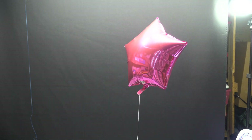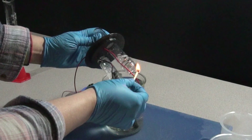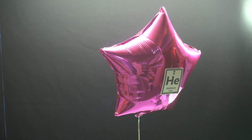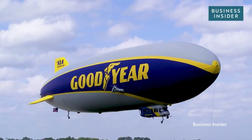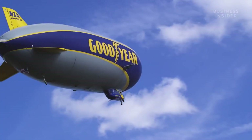Helium is less dense than air, so it floats, much like hydrogen does. Unlike hydrogen, however, helium isn't flammable, and in fact won't react with other chemicals under normal conditions. This makes helium a safer choice for, say, a blimp or a zeppelin — something you don't want burning.